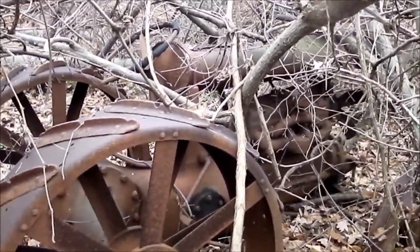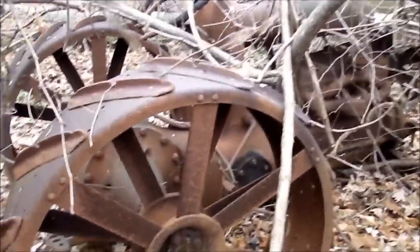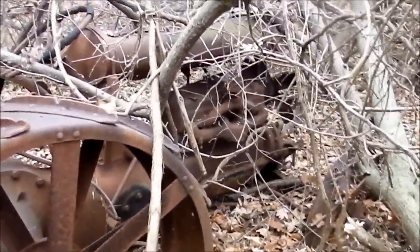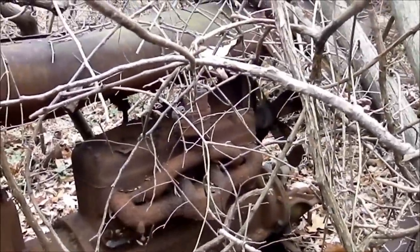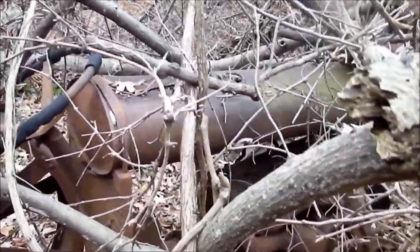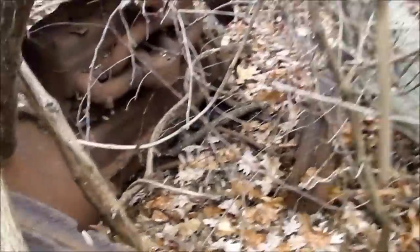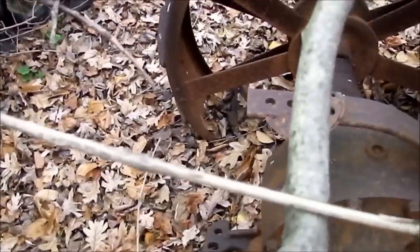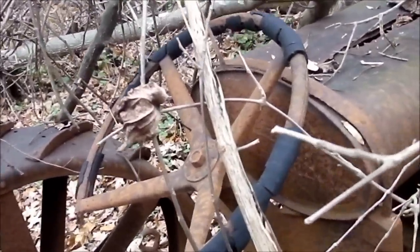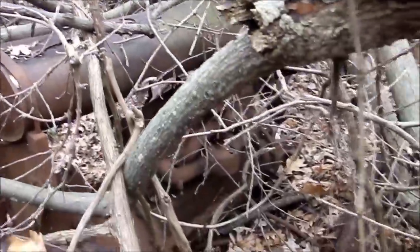Back here in the trees, this old tractor. Looks like an old one. Not much left of it. This thing looks like it's been here for a while. I don't see any names on it or anything — I don't know what make it is. Pretty neat.